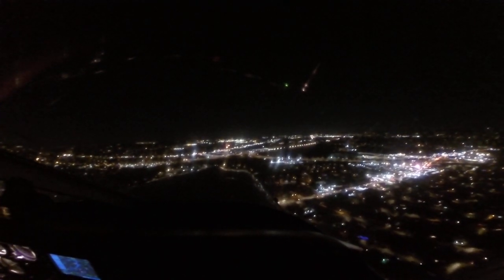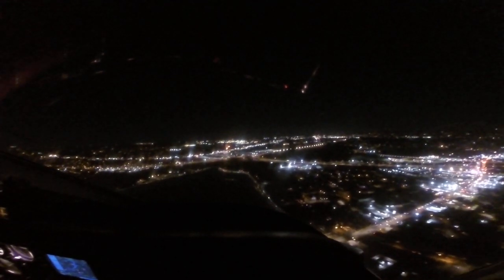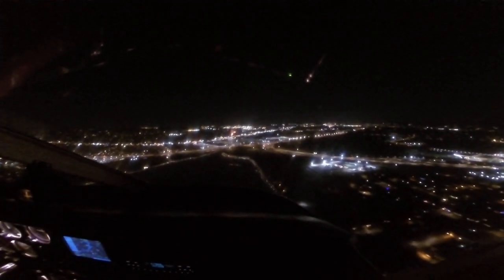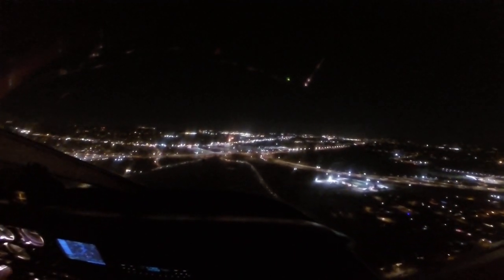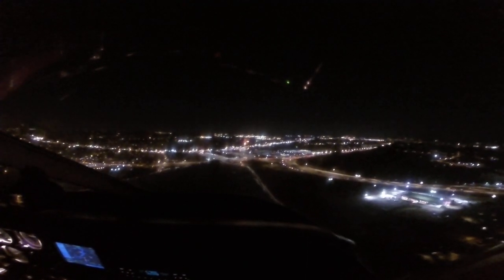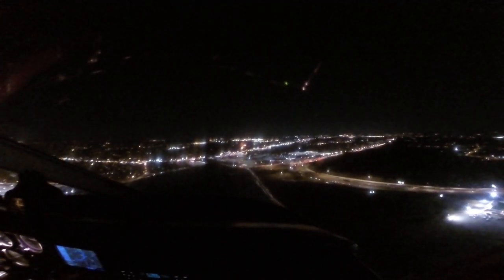We're getting a little high according to the VSI. The visual is slow for 089, stay parking. 089, we're going to Wilson Aero. Roger. So 100, 500 feet per minute down here. Got another notch of flaps.